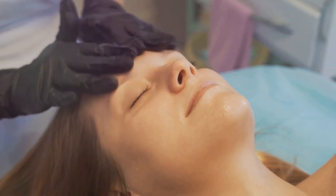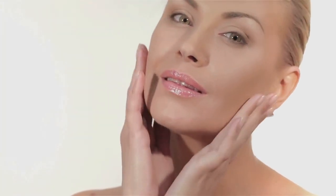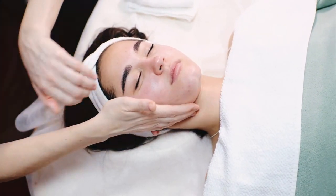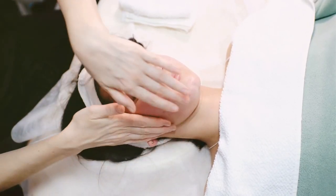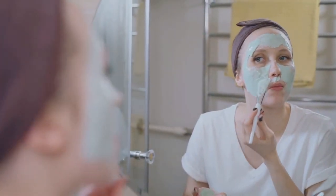The beauty of this routine lies in its versatility. It's not one-size-fits-all, but rather customizable to your unique skin needs. Consistency is key, as is using products that are suitable for your skin type. Achieving radiant skin is not an overnight miracle, but a result of consistent care and attention. Start your journey towards radiant skin today!